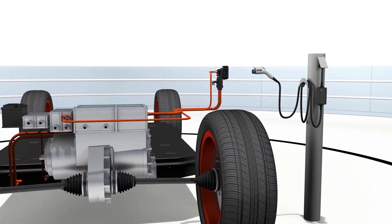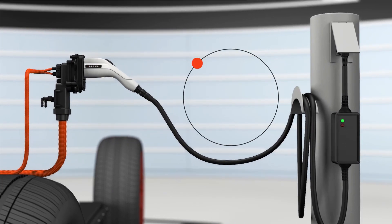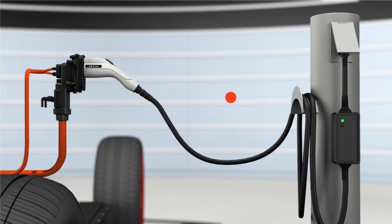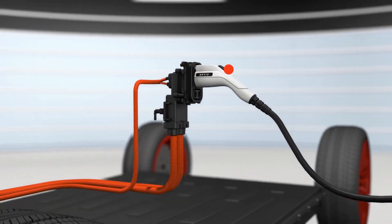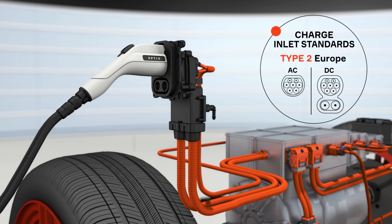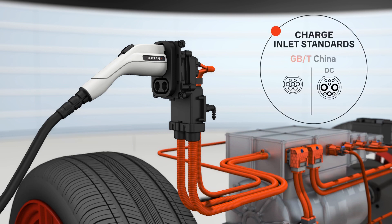Aptiv is an industry leader in automotive charging solutions and has certification in 128 countries. Chargers come in multiple configurations and power classes, each delivered to not one, but three main standards.